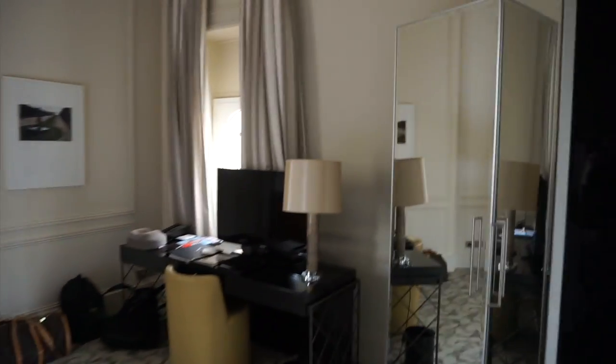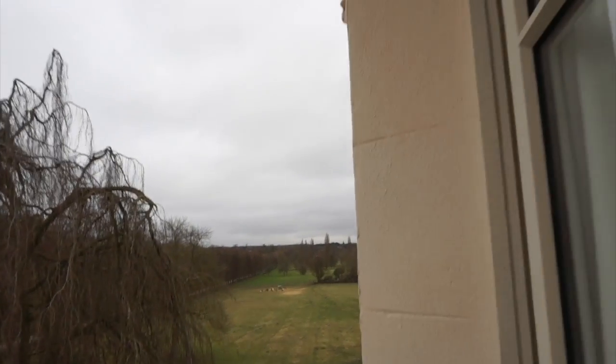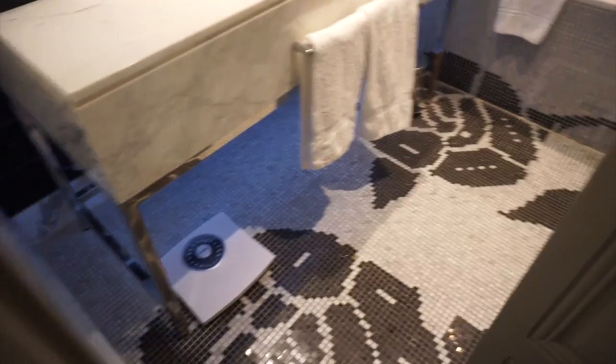So here is our room. We are actually overlooking the park of the Palace of Versailles. It's beautiful. Here is our bathroom. I love these floors.